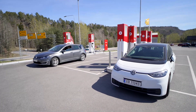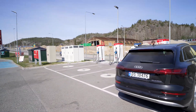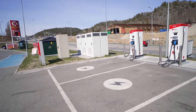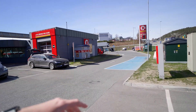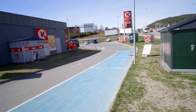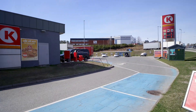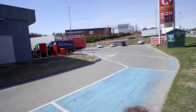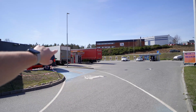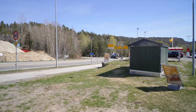Here we have six ABB Terra HP 150 kilowatt units, one ABB Terra 184, and two ABB Terra 54s — quite a few spots. Over there we have some Mer 50 kilowatt units as well, along with quite a few superchargers — I believe there are 12, possibly even more — all along the back area, near the truck diesel and car wash, right off a main interchange.